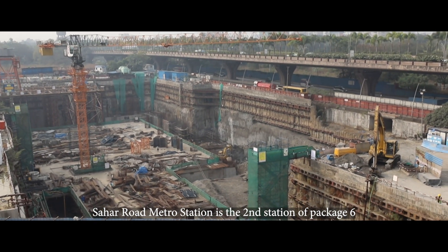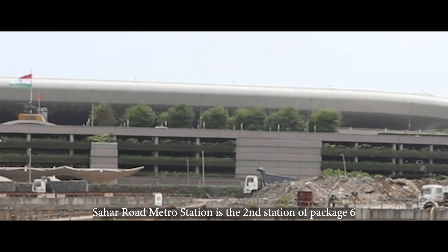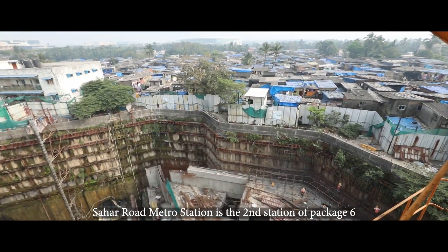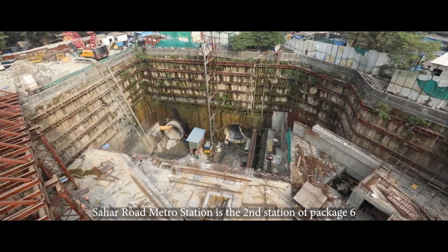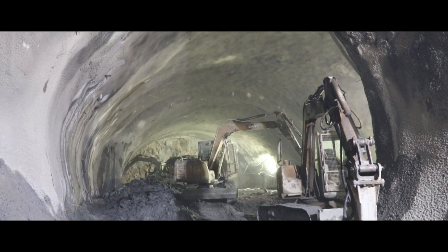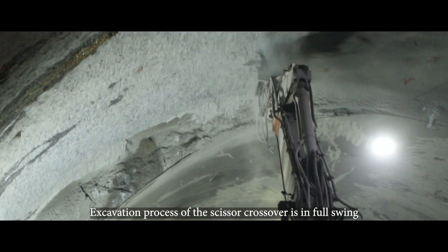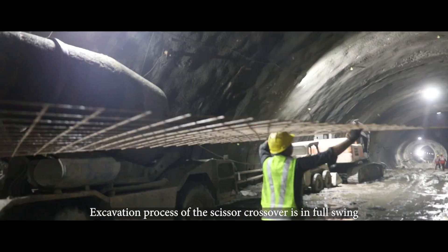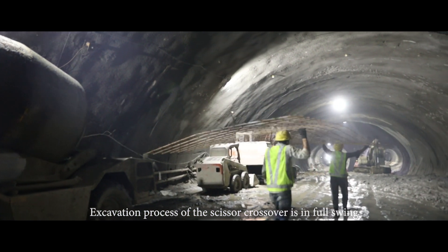Situated in close proximity to the International Airport and the commercial hub of Andheri East, Sahar Road Metro Station is the second station in Packet 6. As of August 2020, the excavation process of the scissor crossover at Sahar Road Metro Station is being carried out in full swing.